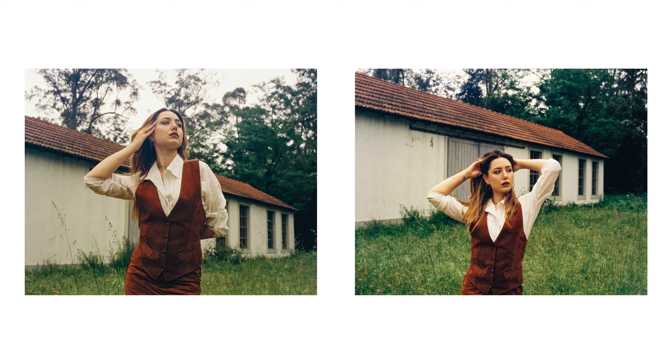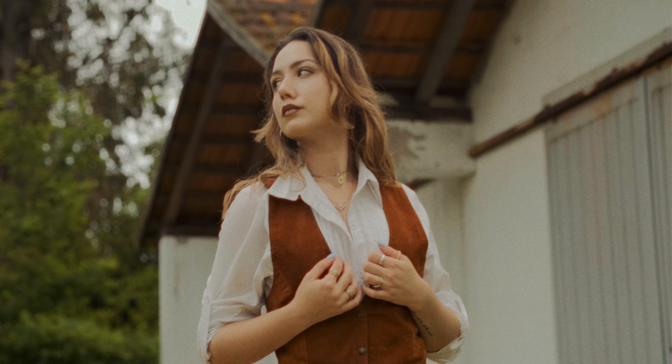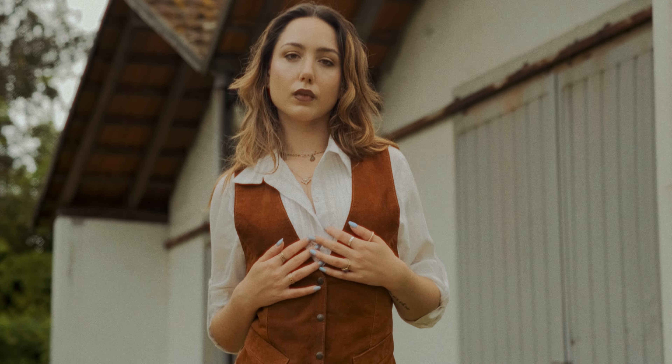This is my first time shooting portraits with 800T, and actually my very first time shooting 400D as well, which I must say did a great job in terms of color rendition on the model's skin tones. The overall colors I think just came out looking great.